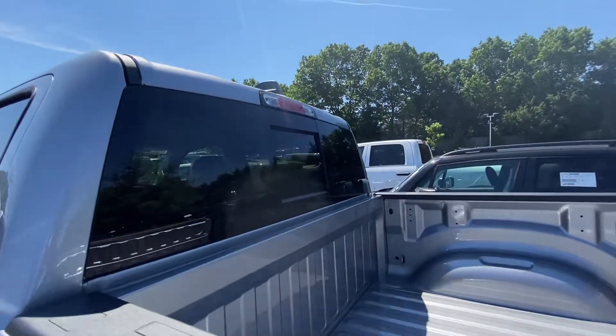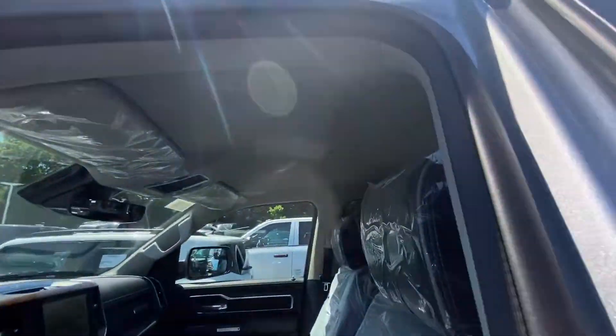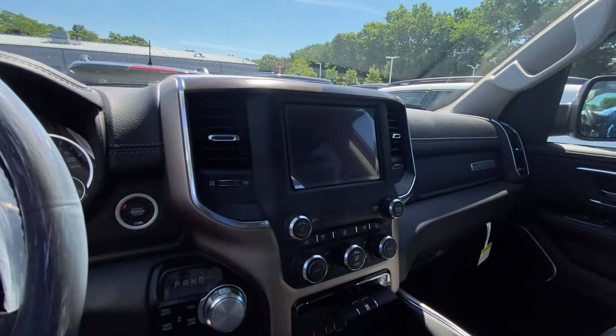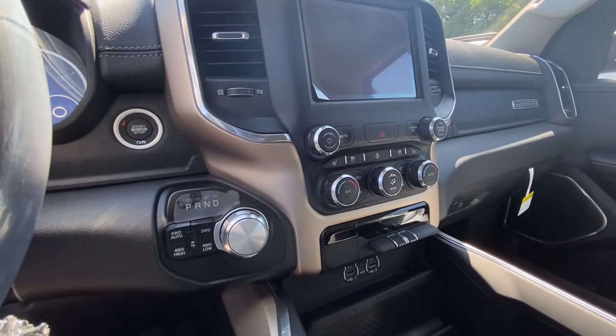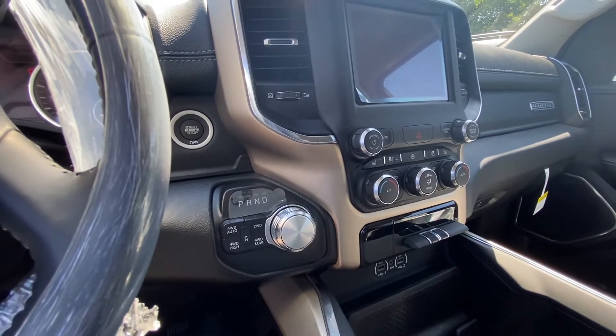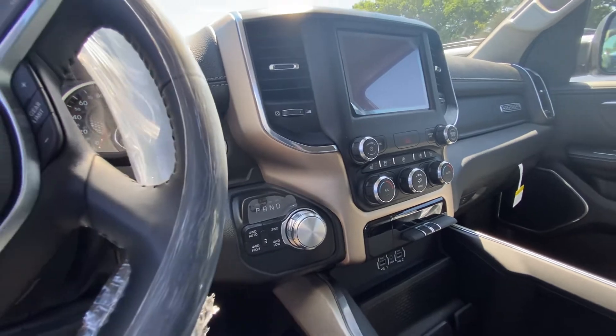The rear window is still there. On this particular one, there is no sunroof. Inside, you've got an 8.4-inch screen with the Uconnect 5. With all the Laramie levels here, you're going to get the heated seats, ventilated seats, and a heated steering wheel in the front.